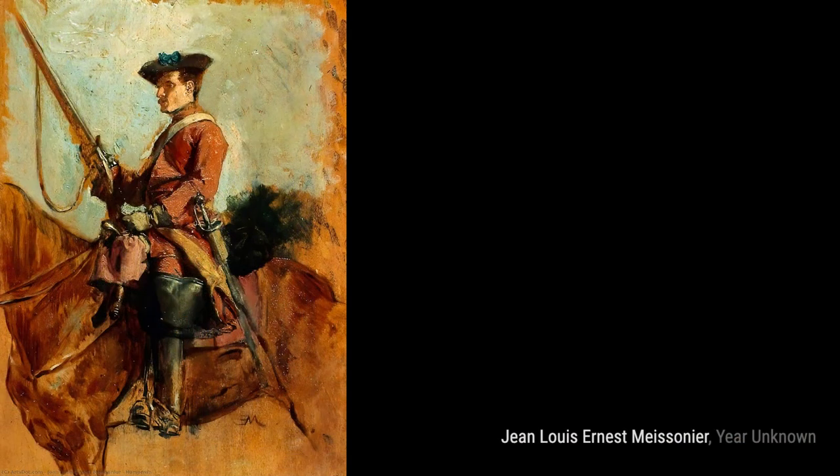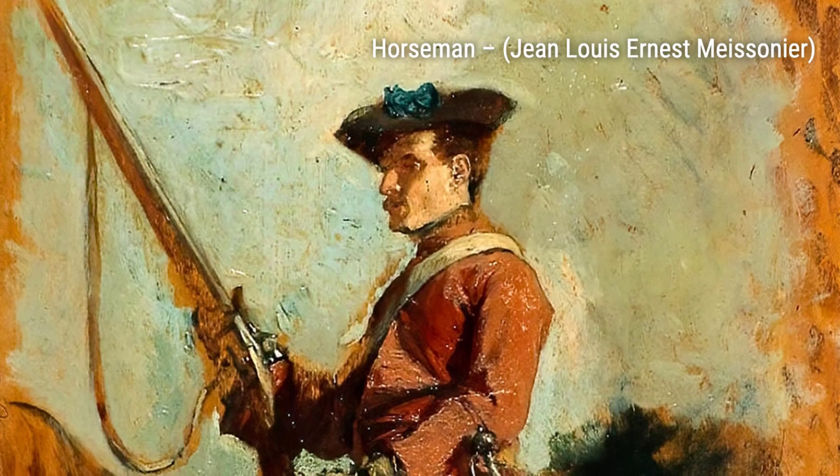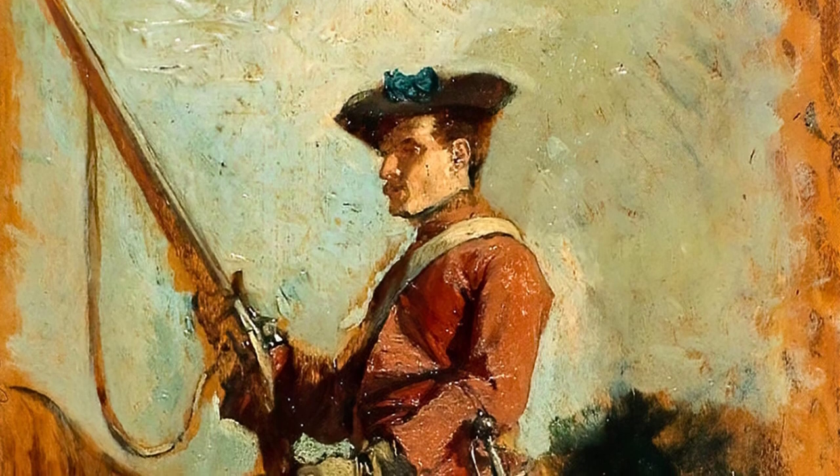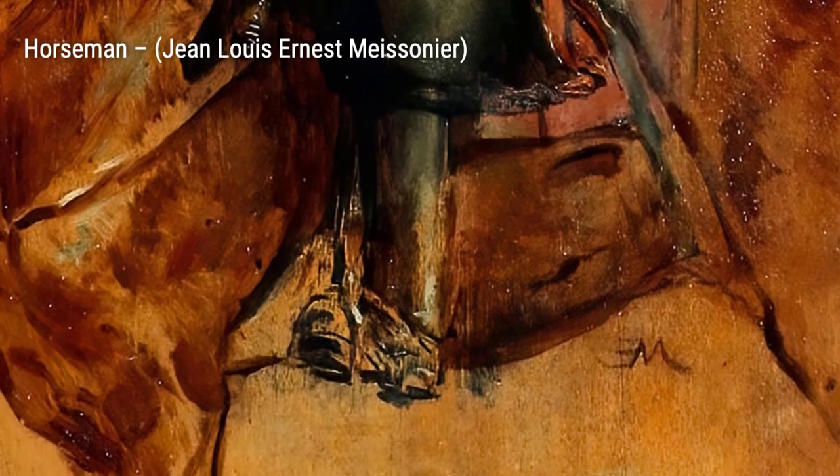Horseman is another stunning piece by Maisonnier, showcasing his ability to capture the grace and elegance of equestrian subjects. In Dragon à Cheval Portant Lomanto et Bandeulière, Maisonnier once again presents a mounted soldier, this time highlighting the soldier's attire and accessories.